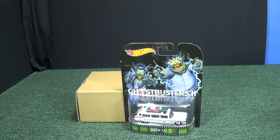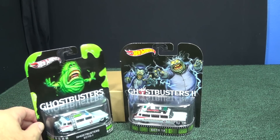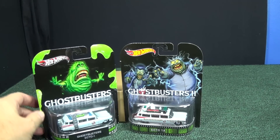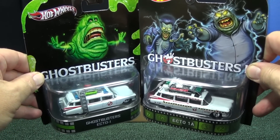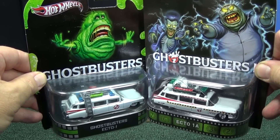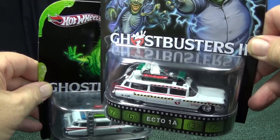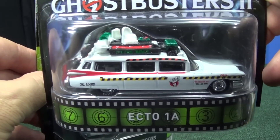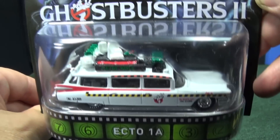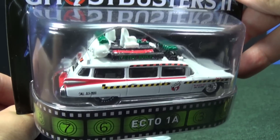Ecto-1A. This one's going to be very hard to find on the pegs — super hard to find. I bought the set online so I could have all the models. The Ecto was released before — it was in the first or second assortment. This one's representing the sequel: Ghostbusters 2, Ecto-1A.